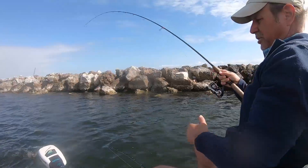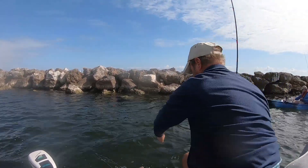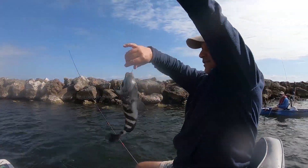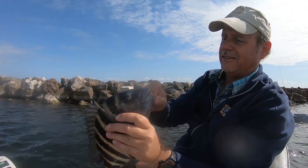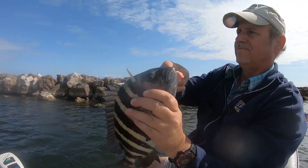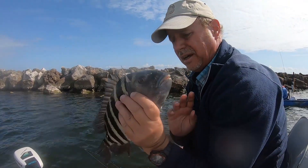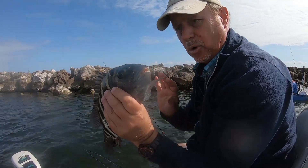Oh, nice sheepshead! Look at that one — now we're talking! In the bucket. I noticed that the tide started moving, folks, and it picked up the bite. They're a little bit more aggressive now.